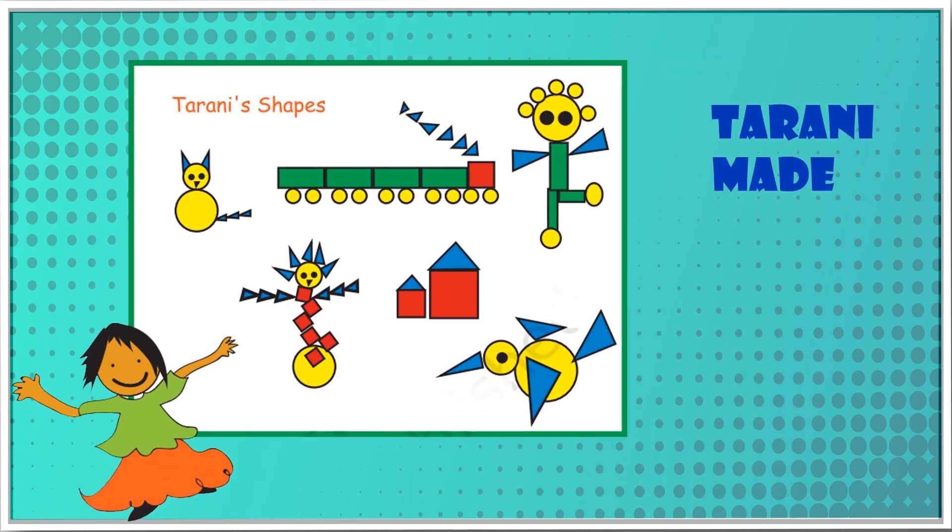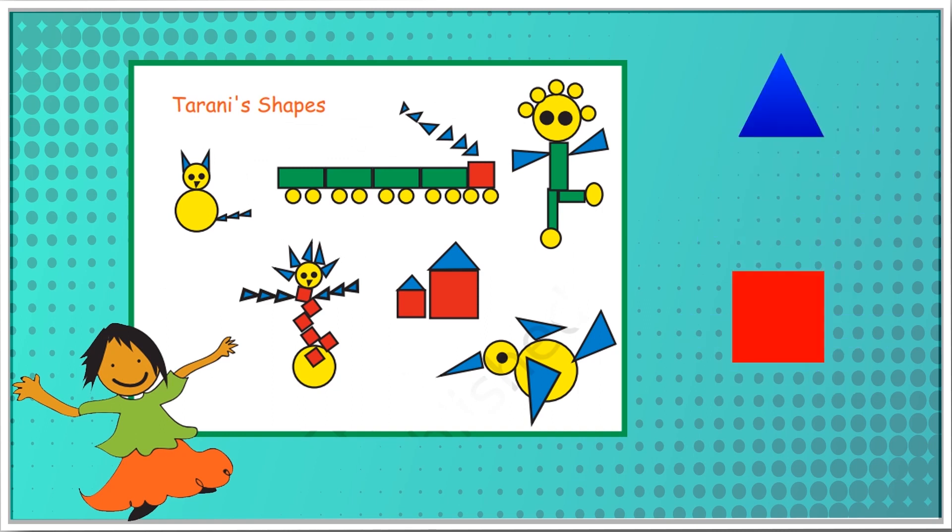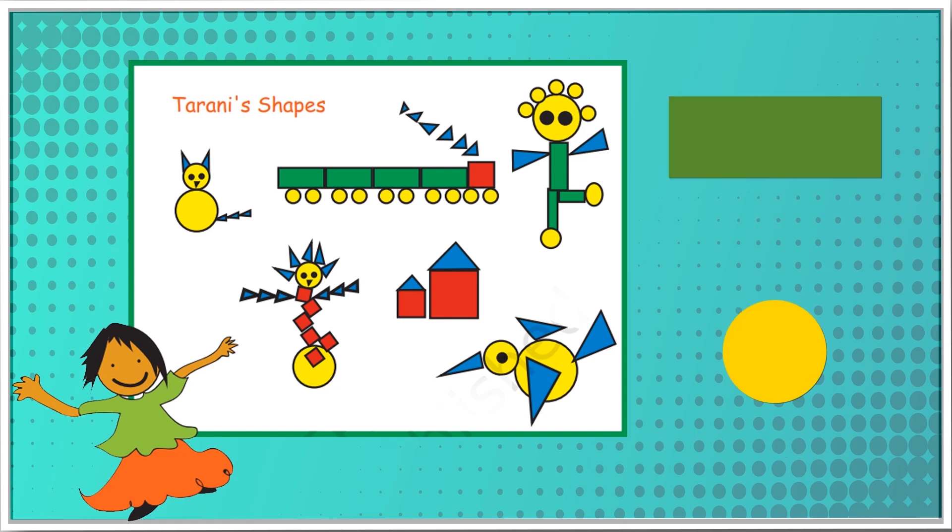Tarani made a picture using different shapes. Look at Tarani's picture and tell: How many triangles are there? There are 30 triangles. How many squares are there? There are 9 squares. How many rectangles are there? There are 7 rectangles. How many circles are there? There are 24 circles.